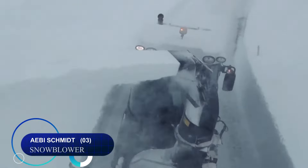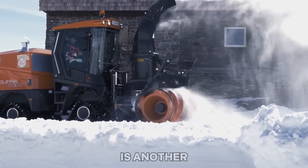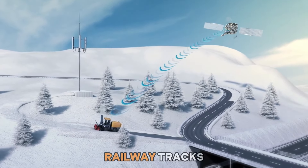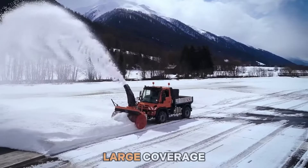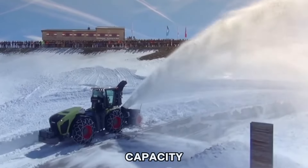Number three: the AB Schmidt railway snowblower is another specialized machine for clearing snow from railway tracks. It features a powerful blower mechanism with a large coverage area, high transport speeds, and excellent snow clearing capacity.